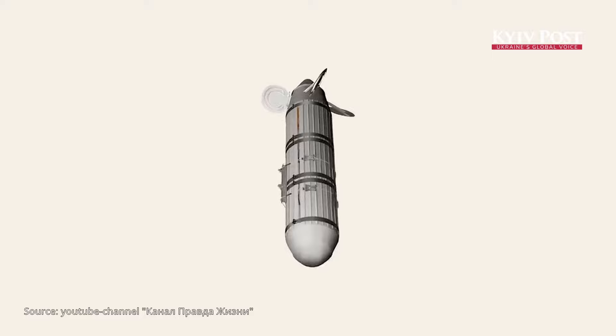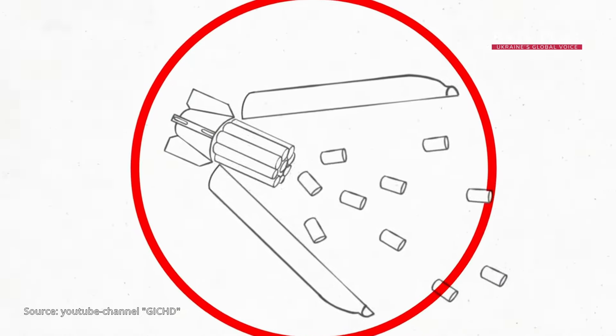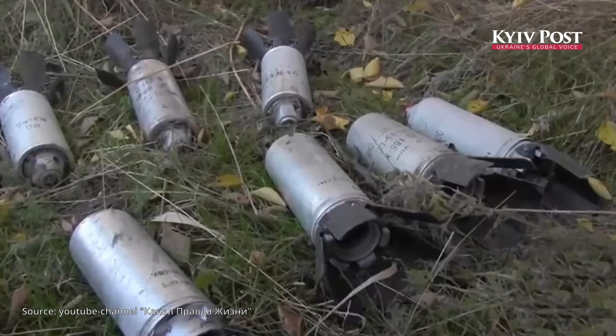A cluster projectile is basically a container designed in the shape of a projectile, bomb, or missile warhead. It is filled with smaller explosive units known as submunitions. These submunitions typically resemble small canisters like soda or beer cans, and are tightly packed with explosives.